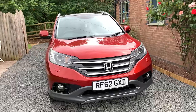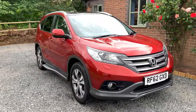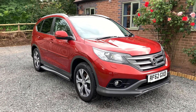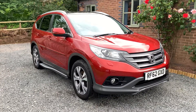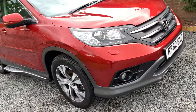This car is finished in passion red metallic and benefits from having full and comprehensive service history. The car has had two owners from new, with the last owner having the car since 2014. This car comes with two keys, the full Honda owner's pack, and this car is in exceptionally nice condition.